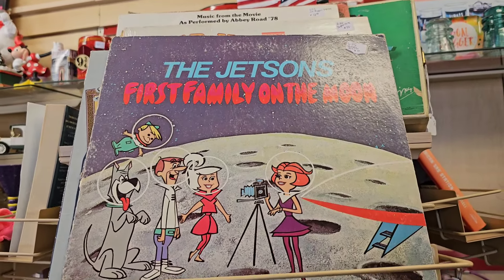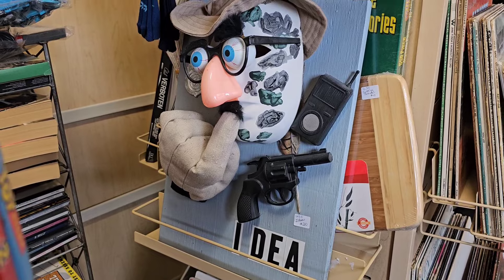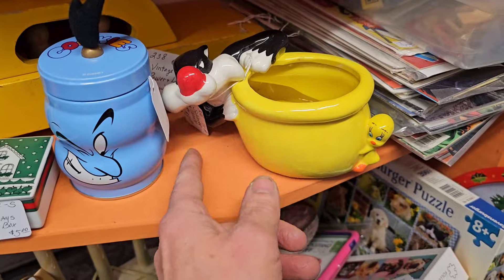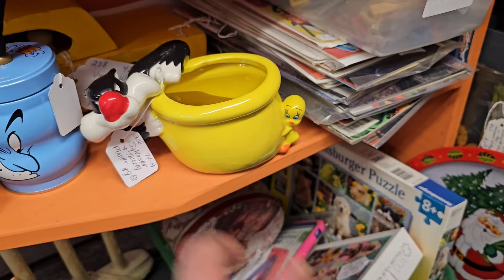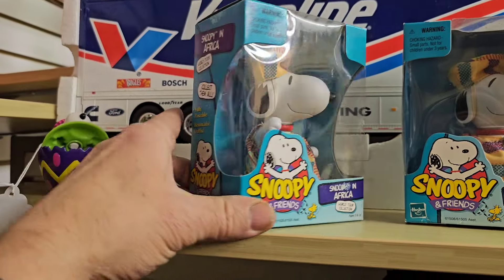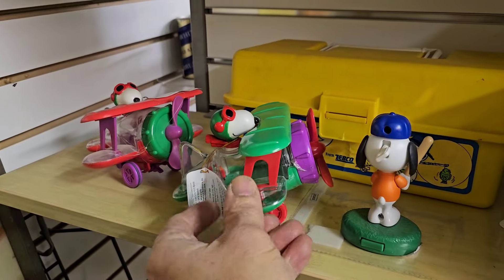Jetson's First Family on the Moon, The Marx Brothers, The Monkees Headquarters - I just love the covers, the covers are awesome. Look at that weird piece of folk art. Ceramic Sylvester and Tweety over here - eight bucks for that. A whole bunch of Snoopy items here - look at that, Snoopy in Africa. Snoopy here - it's like a gumball machine or something.